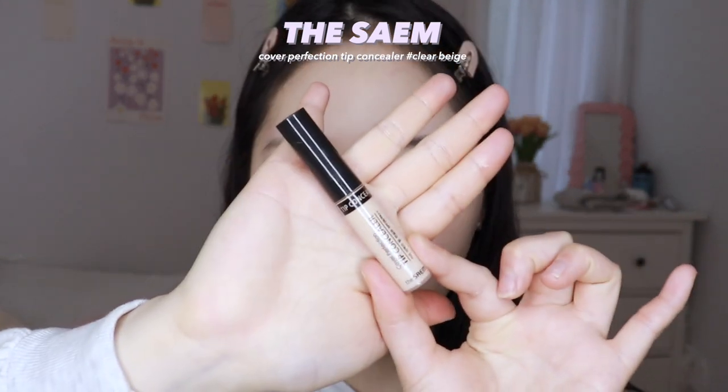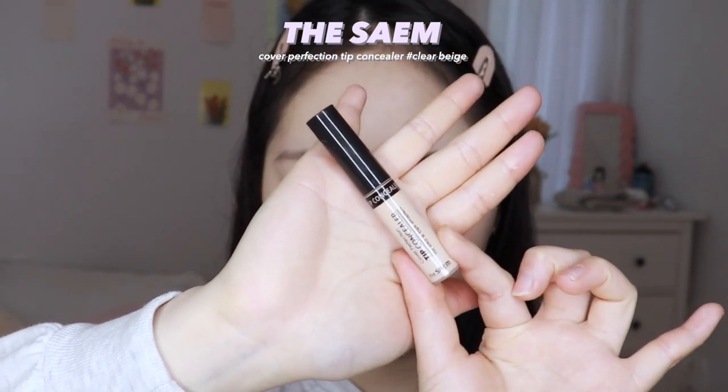I'm going to go with this concealer from The Scent. I like this concealer because it's not too thick — it doesn't make my base cakey. I feel like a lot of concealers cake up the makeup a lot, but this one isn't super high coverage; it really does the job and gives a natural coverage.